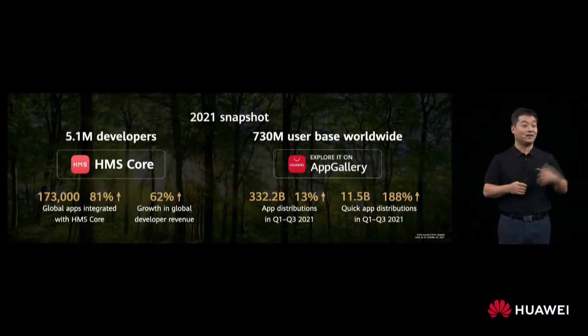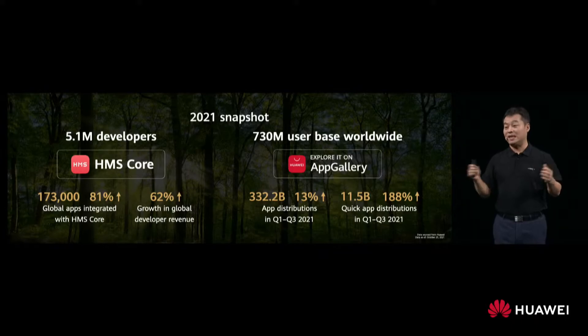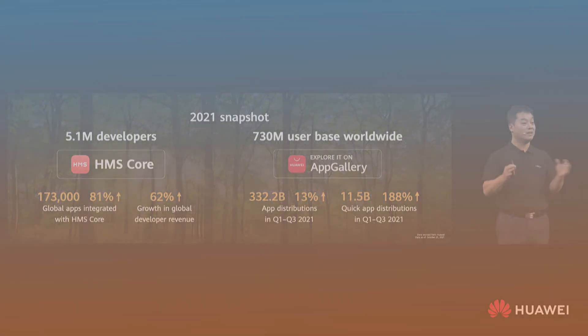Besides this, Huawei's consumer business cloud service president and Huawei Cloud CEO Zhang said that the HMS Core ecosystem currently has 5.1 million developers, HMS Core's global application integration increased by 81%, and global developer revenue increased by 62%.